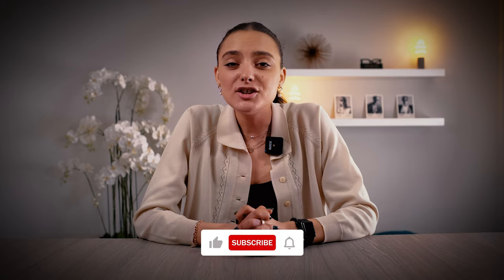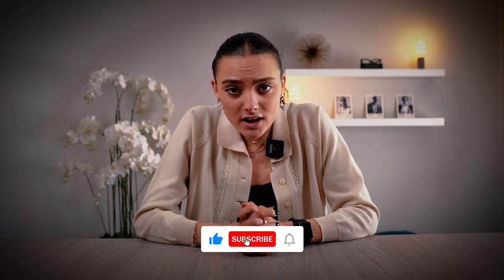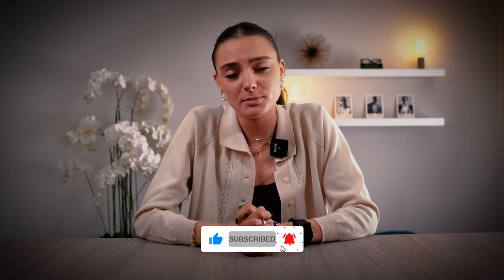Thank you so much, guys! If you have any questions about these frames, drop a comment in the comment section. If you like any of these, get in contact with Amy and she'll pass one through to you — all available with us all the time. We love to hear from you. Don't forget to follow us on everything, and I will see you soon. Bye!